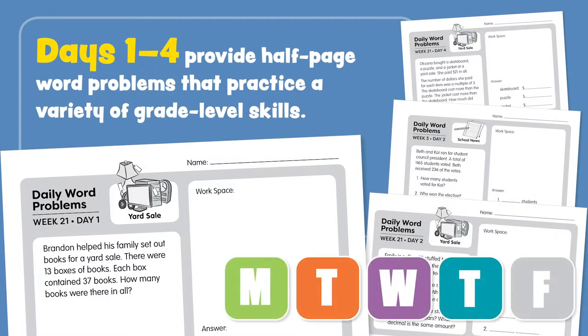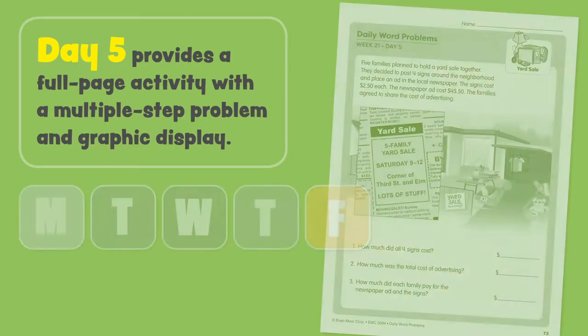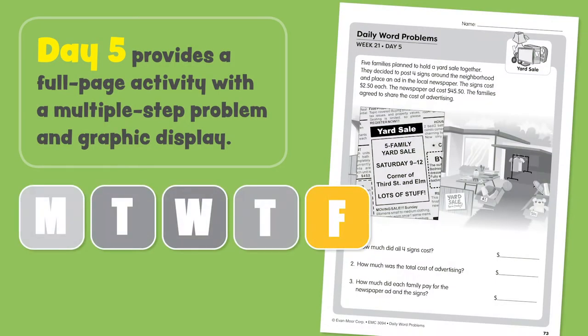Day five provides a full-page activity with a multi-step problem and graphic display.